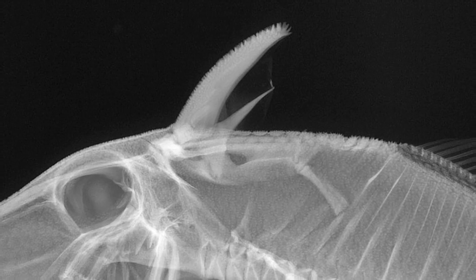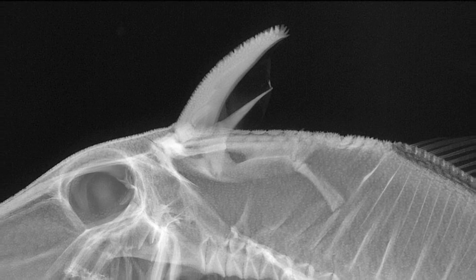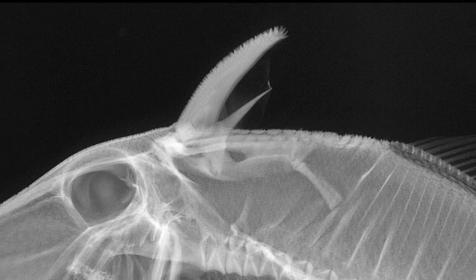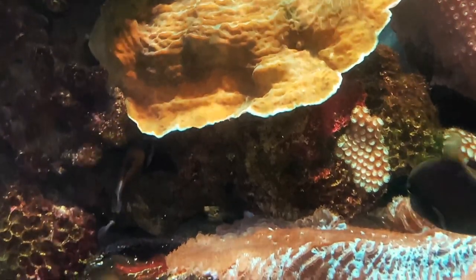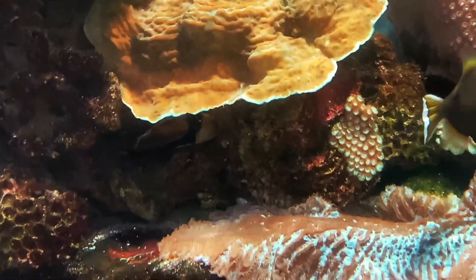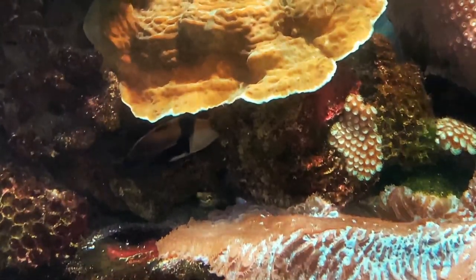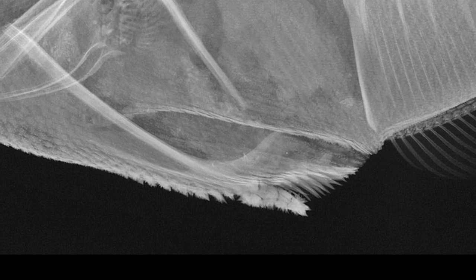Triggerfish are named for the unusual arrangement of their first two dorsal spines. The first can be erected and locked in place by a shorter second spine. They use this locking mechanism for protection. When there is danger, the triggerfish can dive into a crevice and lock its spine, making it difficult to remove.